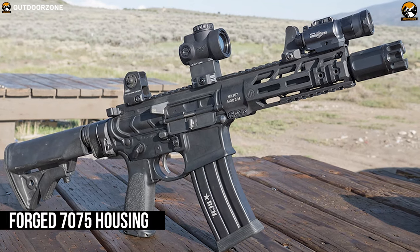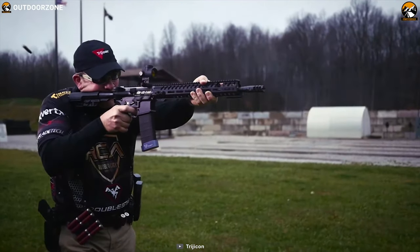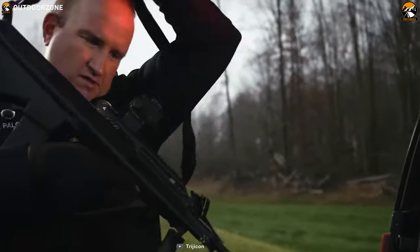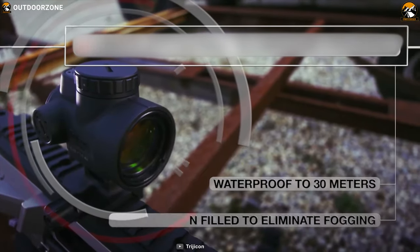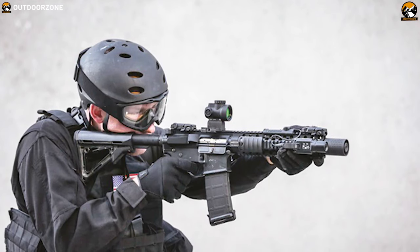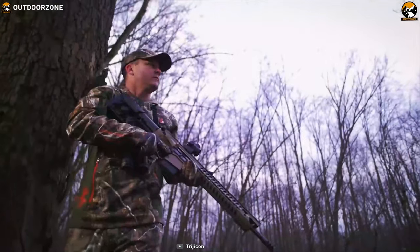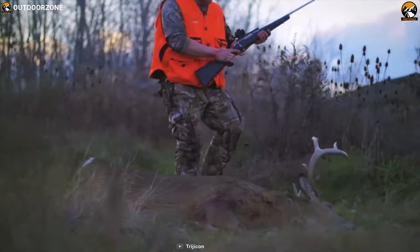Designed with forged 7075 housing, it comes in a fully sealed construction with dry nitrogen to protect against tough elements in every situation and can survive up to 30 meters underwater. Compact in size, its capless design eliminates lost caps, snag hazards, and ensures against inadvertent adjustment or loss of zero without any hassle.